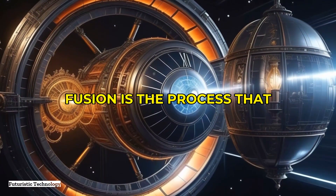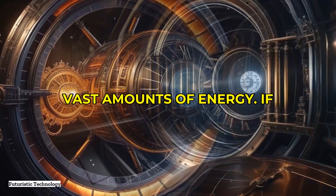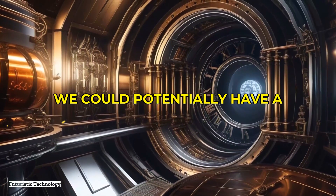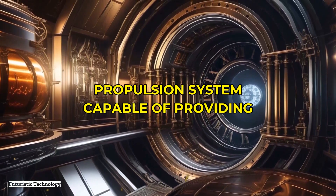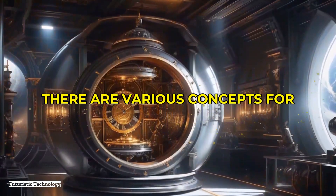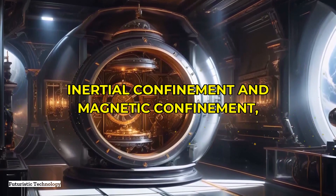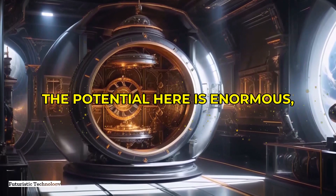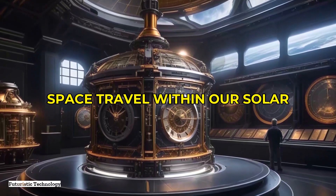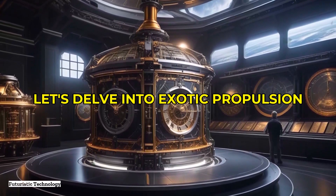Another fascinating area is fusion propulsion. Nuclear fusion is the process that powers our sun, involving the fusion of atomic nuclei to release vast amounts of energy. If we can create controlled fusion reactions in a spacecraft engine, we could potentially have a propulsion system capable of providing enormous thrust with relatively small amounts of fuel. There are various concepts for fusion propulsion, including inertial confinement and magnetic confinement, both of which are being actively researched. The potential is enormous — not only for interstellar travel but for revolutionizing space travel within our solar system as well.